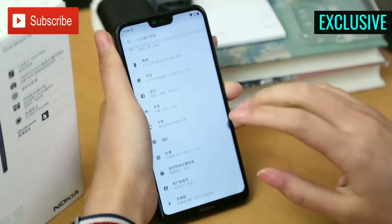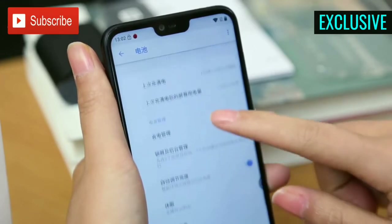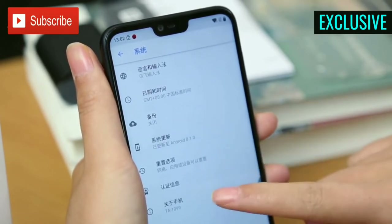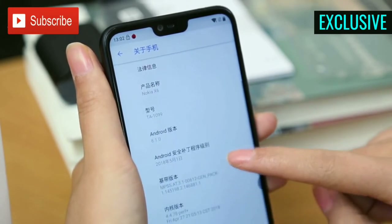The only thing that feels unsatisfying in this smartphone is its battery. It comes with a 3060 mAh battery, which is not enough for a whole day. However, it comes with a super fast charger that may help you in low battery situations, so I don't think you need to be too worried about its battery capacity.